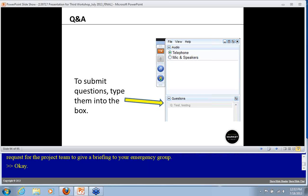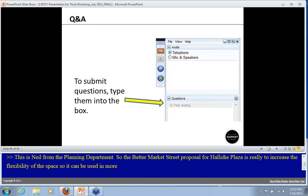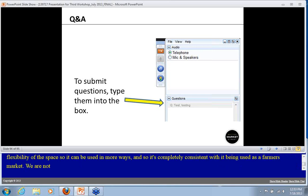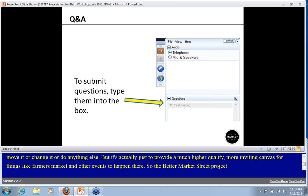Regarding Halliday Plaza and whether it will still be the location for the farmers market: the Better Market Street proposal for Halliday Plaza is really to increase the flexibility of the space so it can be used in more ways. It's completely consistent with being used as a farmers market. There are no plans to cancel, move, or change the farmers market — the goal is simply to provide a much higher quality, more inviting canvas for events like farmers markets to happen there.